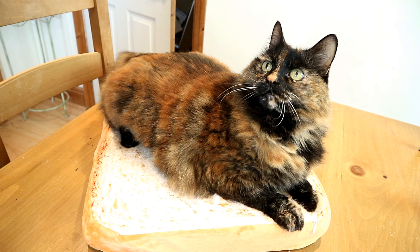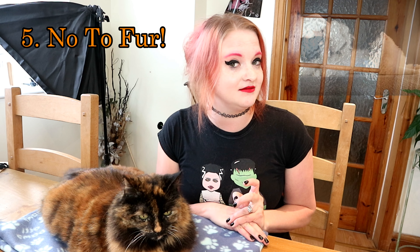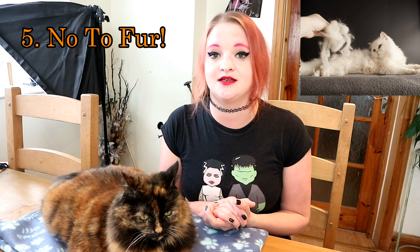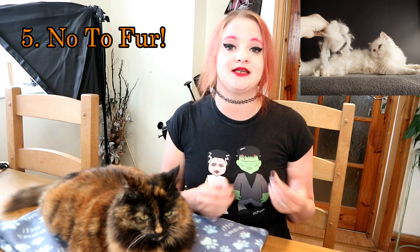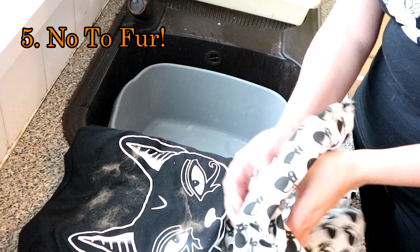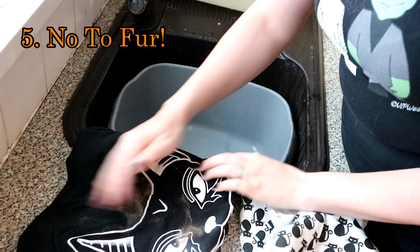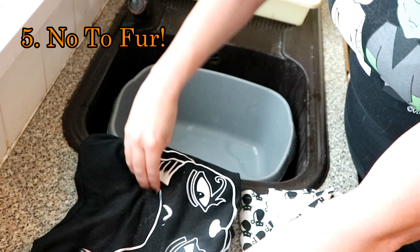And fifth one is de-furring your clothes. There are many ways to get cat fur off your clothes, but this is a very easy and extremely cheap one — it is water. That's right, you can use water to get cat fur off your clothes. Just get your hand wet, slightly dry it with a tea towel, and run your hands across the clothing that has the fur on it. The fur will stick to the water and you can just wash your hands and it'll come right off. If you don't want to use your hands, you can also use a damp sponge.